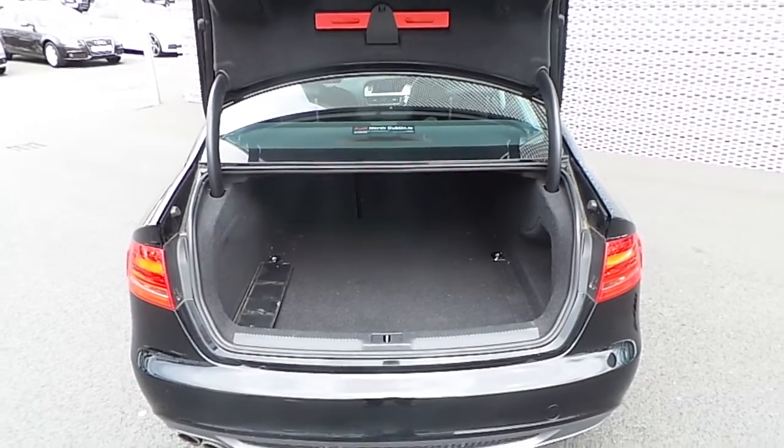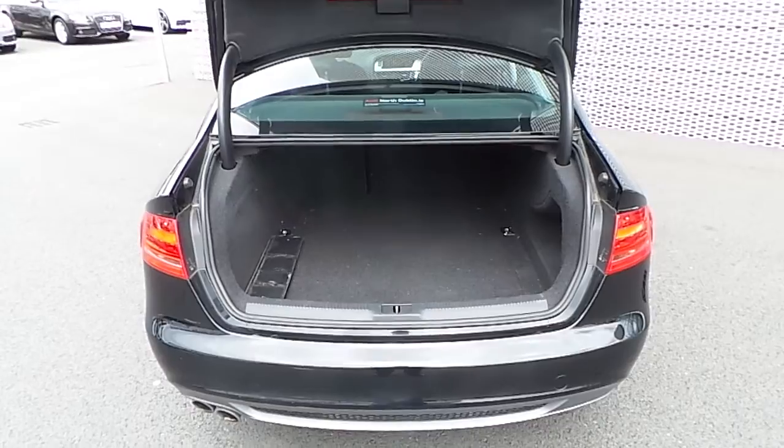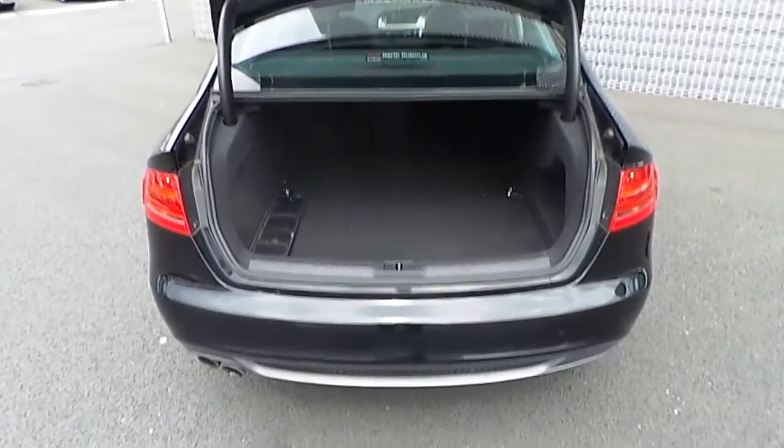Looking at the boot of the vehicle, it doesn't have a huge amount of storage space, but if more space is needed the rear seats do fold in a 60/40 split.